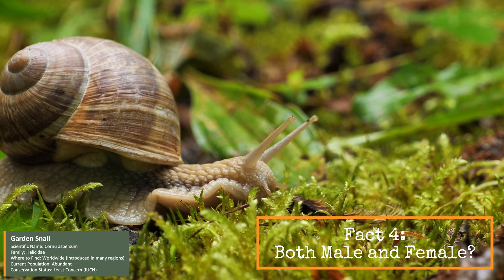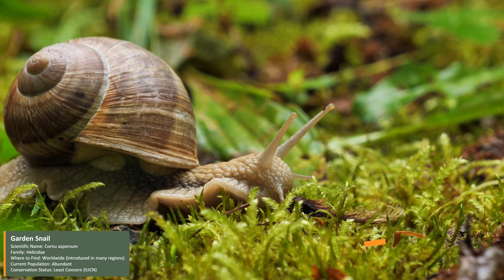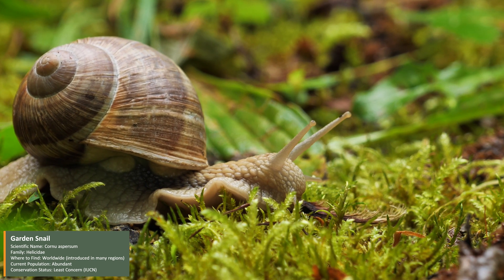Garden snails are hermaphrodites, meaning they have both male and female reproductive organs. When two snails mate, both can lay eggs afterward.